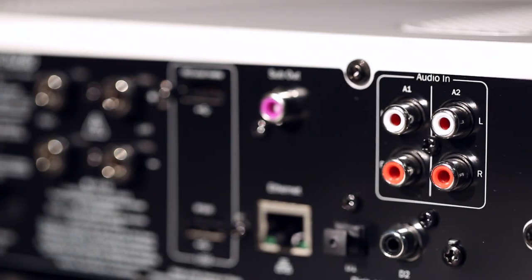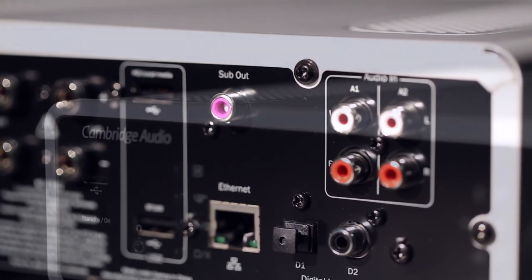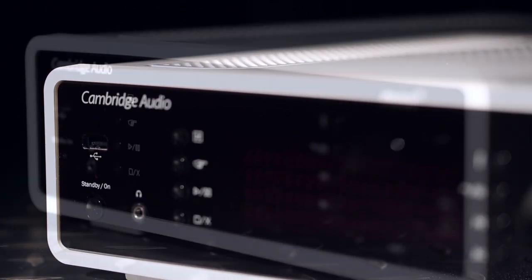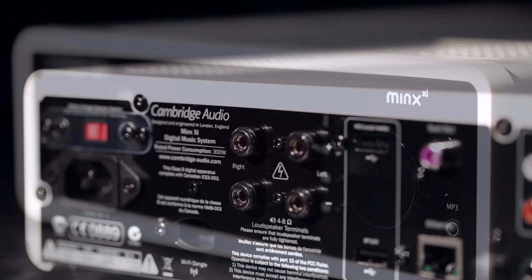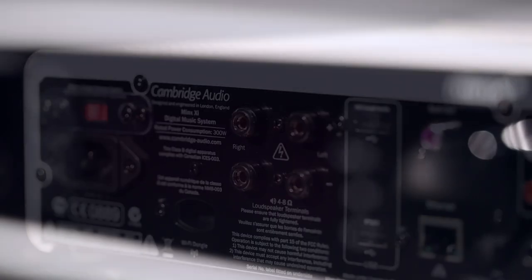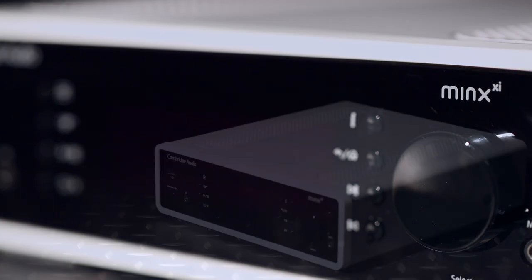Try the analogue inputs and you'll see that Cambridge hasn't skimped here either. The company's impressive hi-fi pedigree is obvious in the balanced yet energetic presentation. We think Cambridge Audio has done a terrific job with the Minx XI. It's easy to use, well built and delivers top class sound quality.